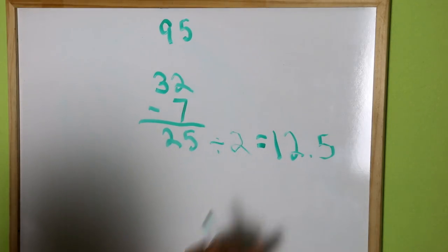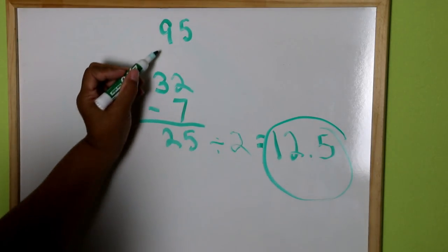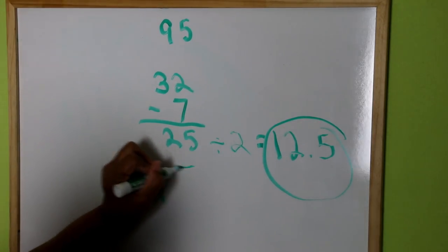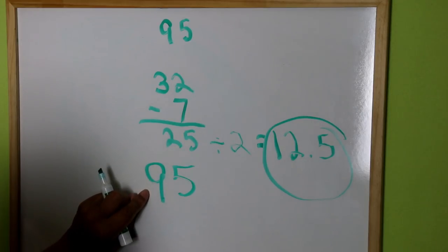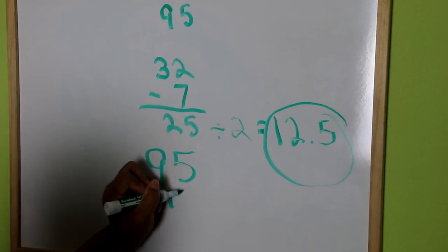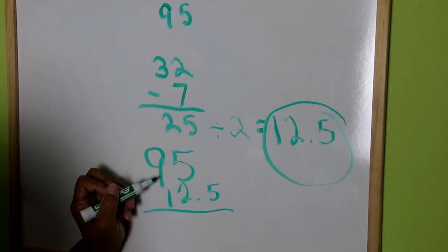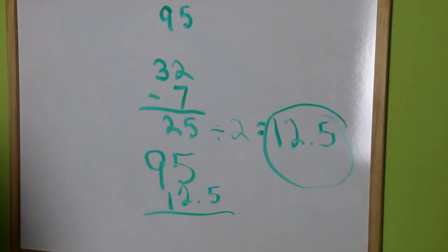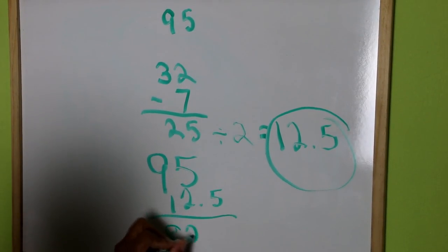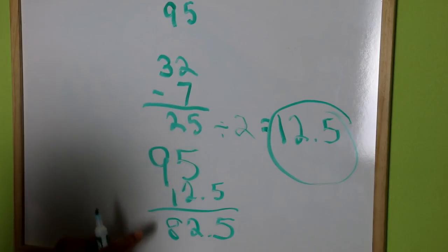So we're left with 12.5, and that's our magic number. That's when you subtract it from the 95. We want a level below 85 — that's our target. And 12.5 from 95 is 82.5. That's well below 85, so we're good.